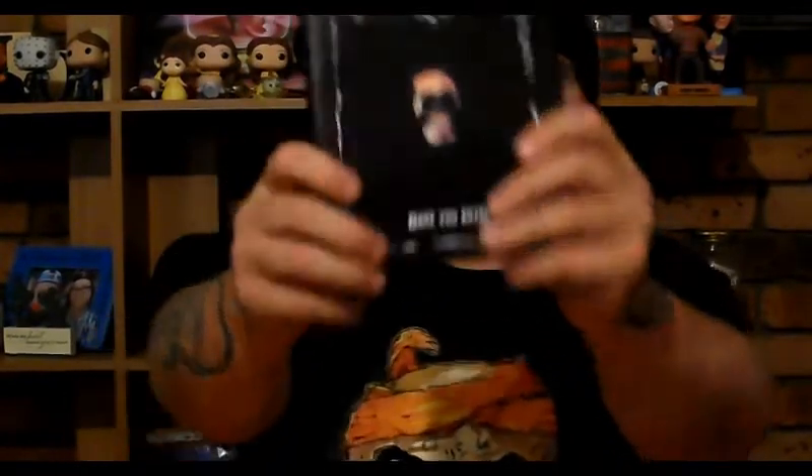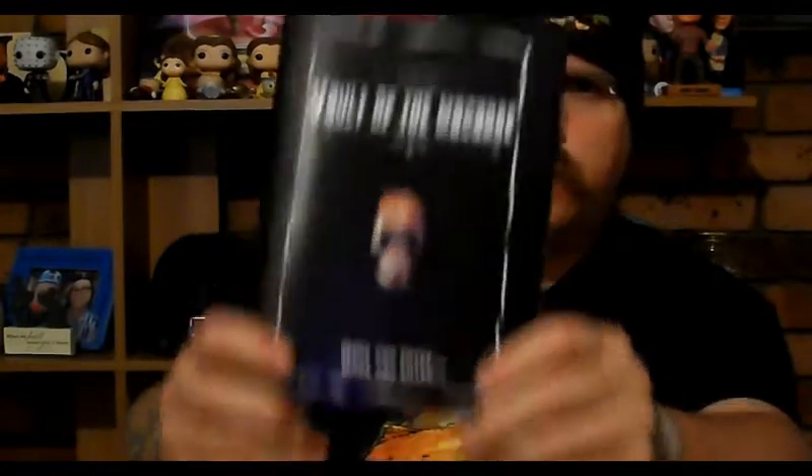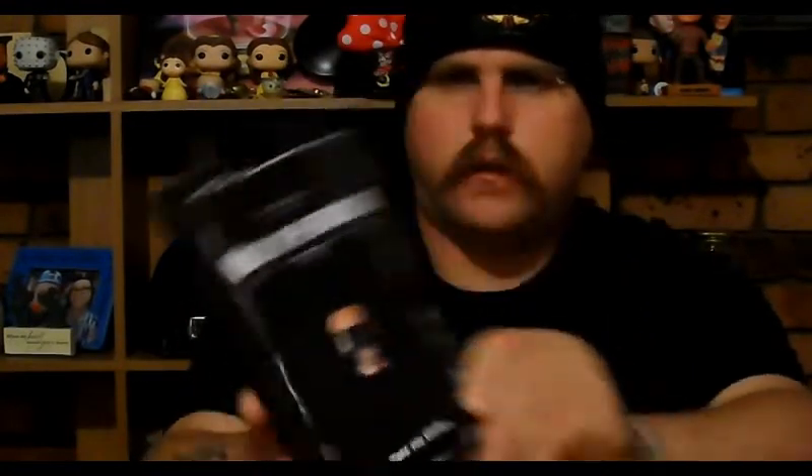The next item is a book — Vault of the Macabre: Dare You Enter. Looks like it's a book of horror poetry. I'll give this a bit of a read. I do like my horror poetry — my favorite poet is Edgar Allan Poe, and I do have a book of his collections. So this will be quite interesting to read.